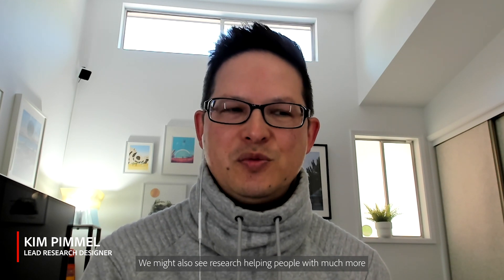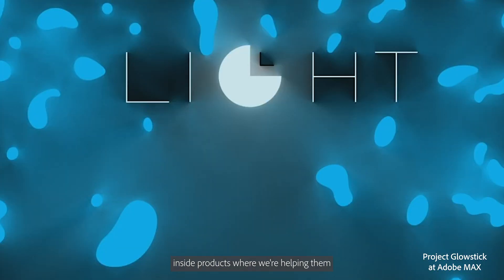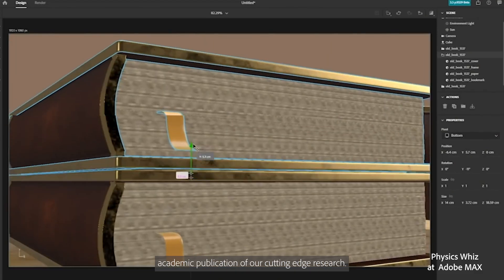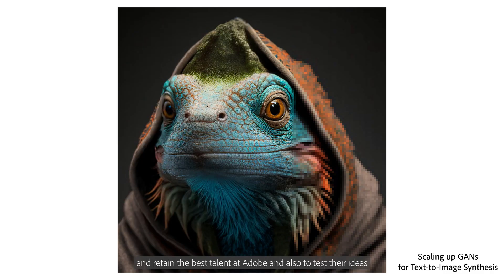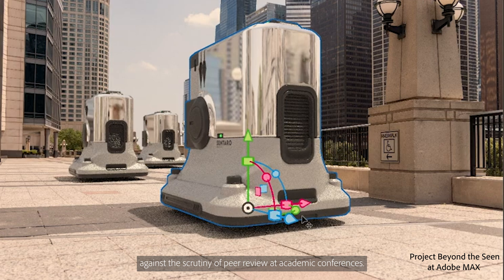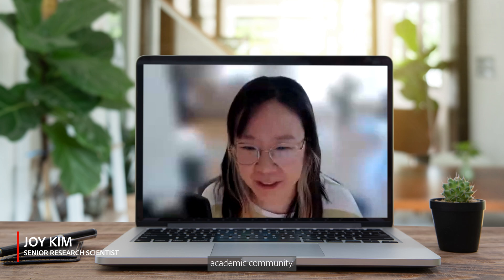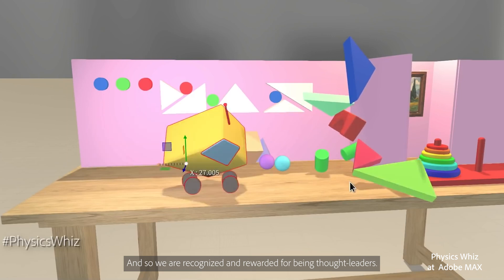We might also see research helping people with much more mundane things, like quality of life improvements inside products where we're helping them do things a little faster. We actually encourage academic publication of cutting-edge research, partly to attract and retain the best talent at Adobe, and also to test our ideas against the scrutiny of peer review at academic conferences. We're encouraged to participate in the broader academic communities, and we are recognized and rewarded for being thought leaders.